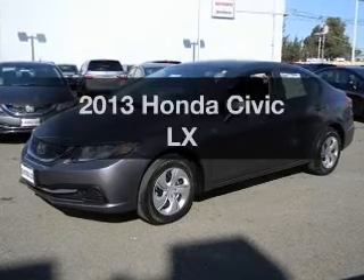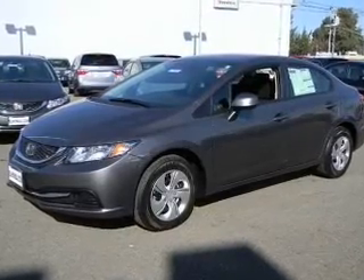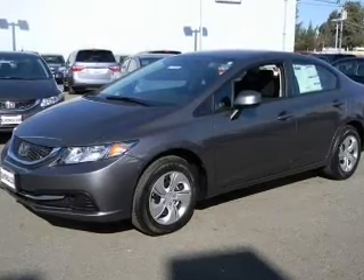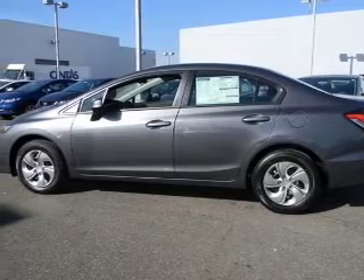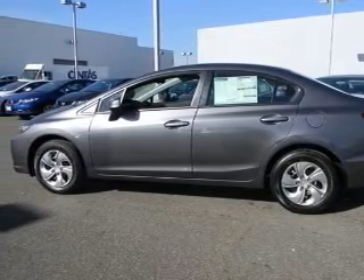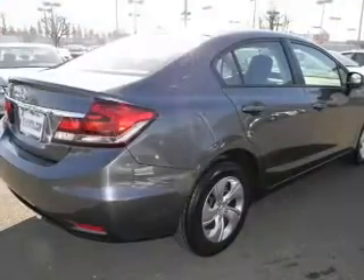Presenting the 2013 Honda Civic. Travel the roads in style and comfort in this great vehicle with an efficient four-cylinder engine. The powertrain includes front wheel drive that responds smoothly to its five-speed automatic transmission. It brakes safely with the anti-lock braking system. Power and reliability are a great combination — this vehicle has both.